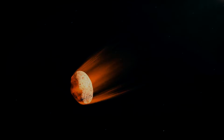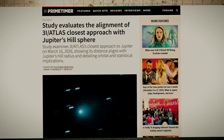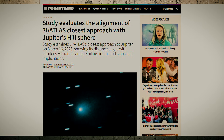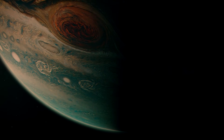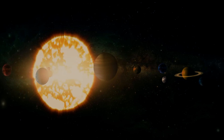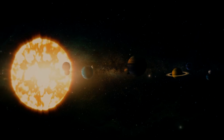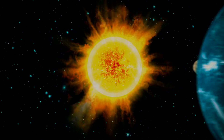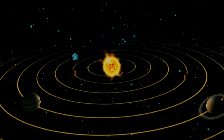Right now, 3I Atlas is drifting toward Jupiter. NASA's official trajectory says it will pass about 33.21 million miles from the planet. On that same day, Jupiter's hill radius — the invisible boundary where the planet's gravity stops winning against the sun — sits at about 33.24 million miles. Hold those two numbers in your mind for a moment. We'll come back to them, because the tiny gap between them is the first clue that something about this orbit doesn't behave the way it should.